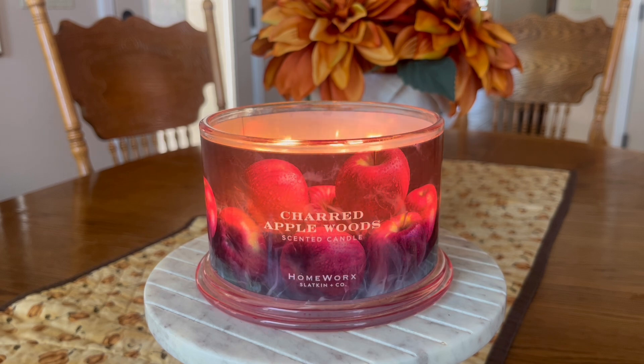Full disclosure, this candle was sent to me in PR from the brand. I am a brand ambassador for Homeworks. However, if you have been with my channel for any length of time, you know that I genuinely always like to share with you the pros and cons of every candle and what my honest burn experience has been with all of them.